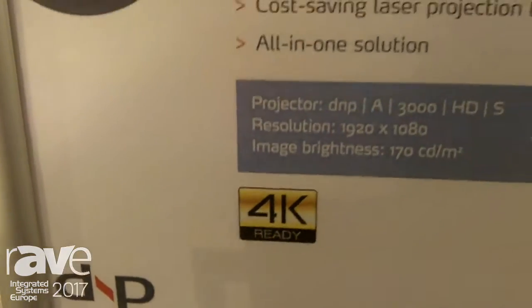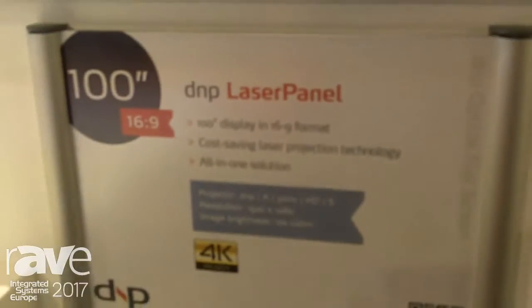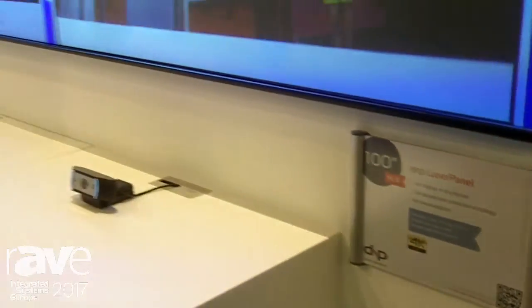Hi, I'm Johnny Jensen, senior product manager with DNB Denmark, here at ISE 2017 demonstrating our DNB laser panel.